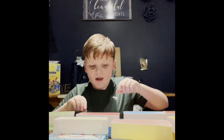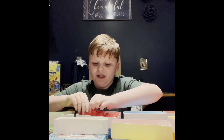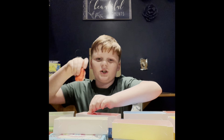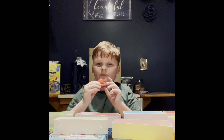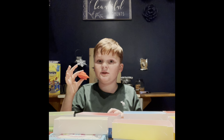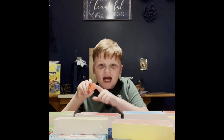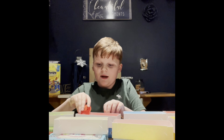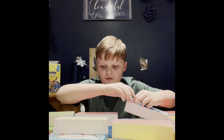Now we are gonna try the fruit punch one. It's also pink — pink on the inside, and it's red on the outside. Here we go. It's crazy — it has a sour flavor too! What would you give that one? 10 out of 10!